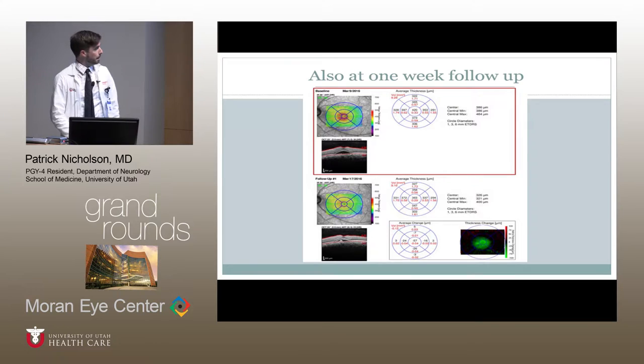Also at one-week follow-up, the macular OCTs were repeated. As you can see, this is the baseline — the one I already showed when he first came in — and this is one week later. There had been substantial improvement in the central serous chorioretinopathy, and this shows the relative change in thickness from the first macular OCT to the follow-up. The patient also reported not complete resolution of his symptoms, but definite improvement during that week.